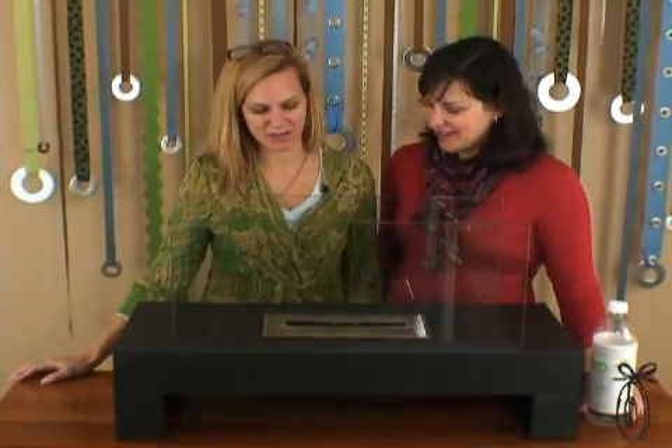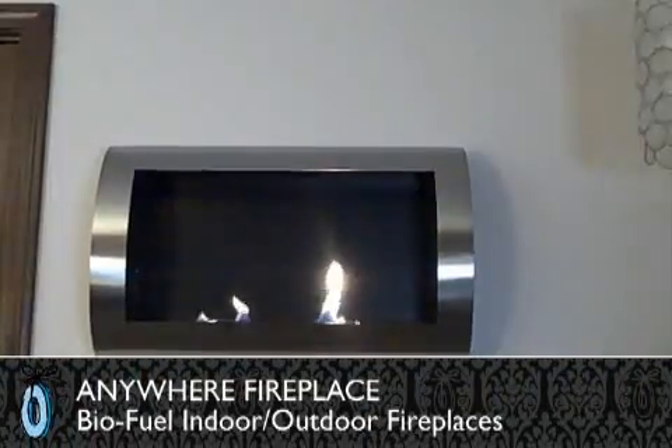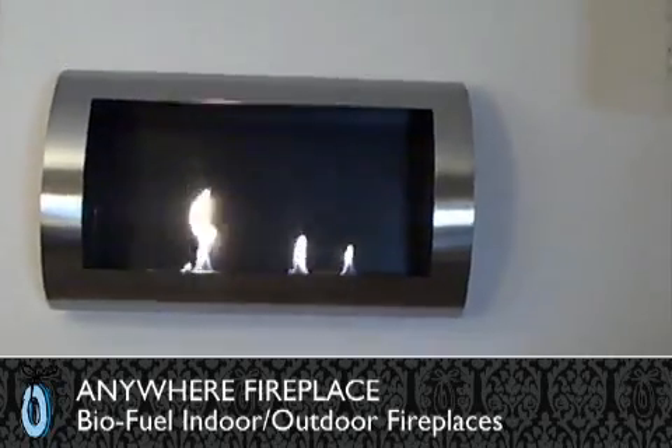We knew when we found the Anywhere Fireplace that we had a true gem. This is a portable fireplace so that you can have a fireplace in any room or even outdoors. We all love the feeling, the warmth that a fire creates, and it's really a mesmerizing fireplace to watch.